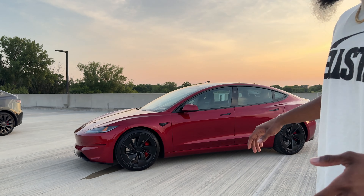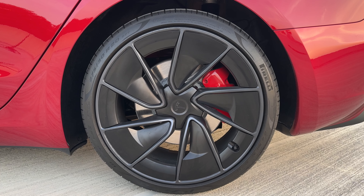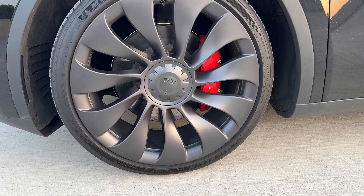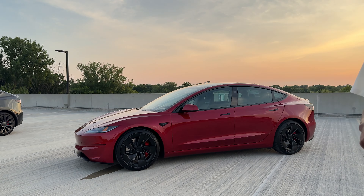One thing I don't really like about the car is how the rim takes up all of the space where you can see the brake pads. I wish they would have made that a little bit skinnier, like on the Model Y. But other than that, I love the car and how it looks — the seats are amazing.